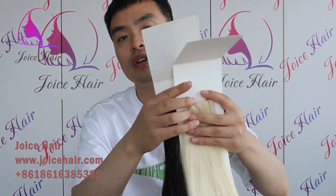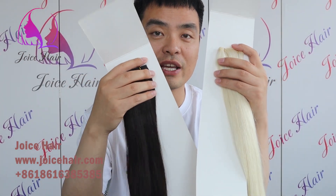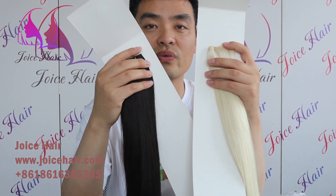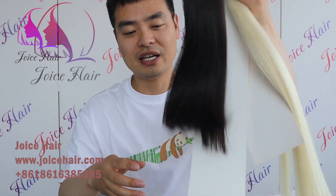We offer all the best hair extensions at the best price. So if you have any demand for the Genius Raft, please contact us. Thank you. Have a good day.